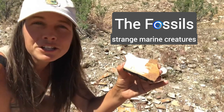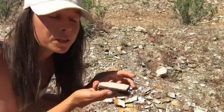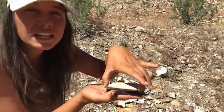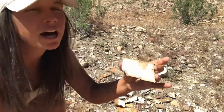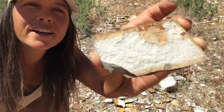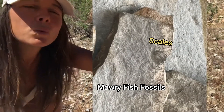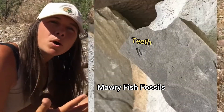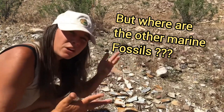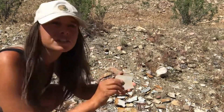Fish scales and otherwise disarticulated fish remains are fairly common. I split the shale open and we can see in the fine matrix a concentric fish scale right there. Sometimes just scattered fish scales are found, but sometimes we also find other fish remains like bones and teeth along with the scales. There's another nice fish scale right there.